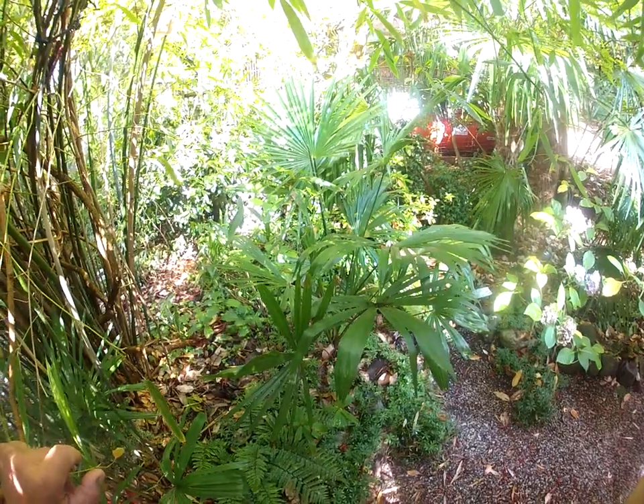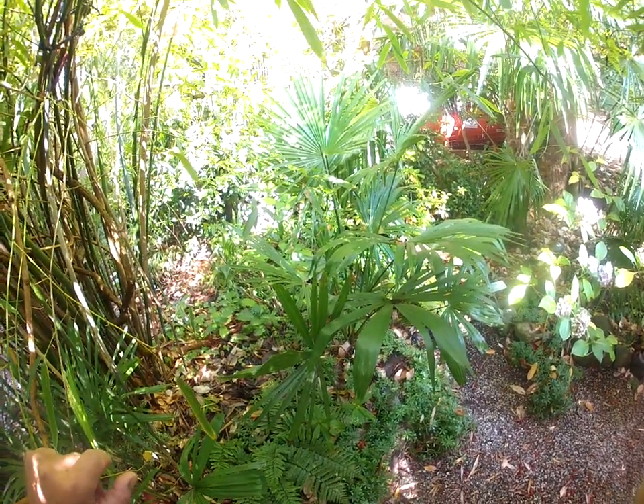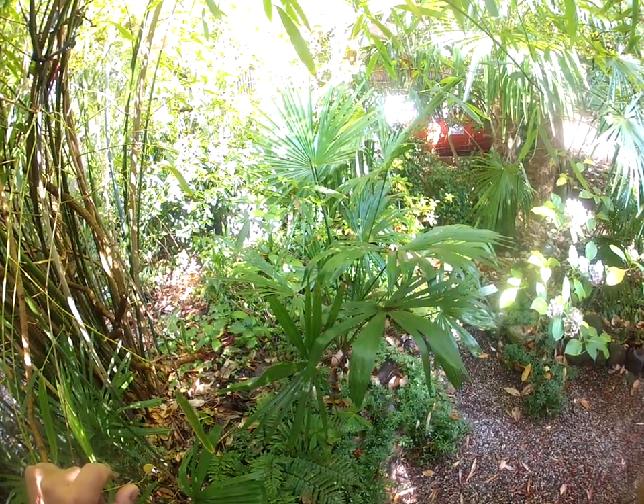So there it is — a shade-grown Trachycarpus palm tree doing just absolutely fine on the Gulf Islands here in the north Pacific. Cheers and thanks for watching.